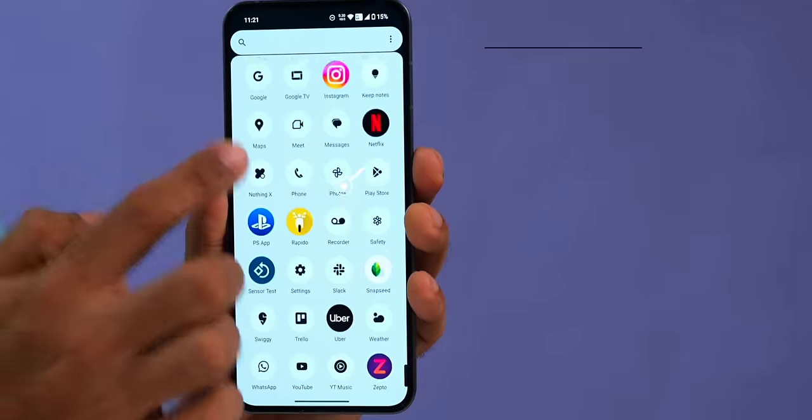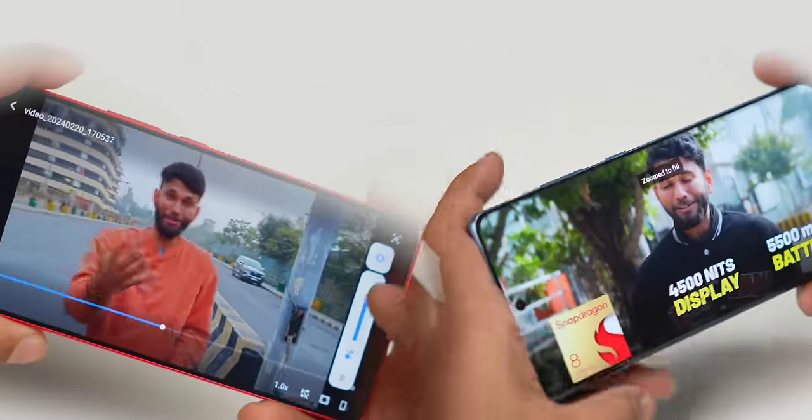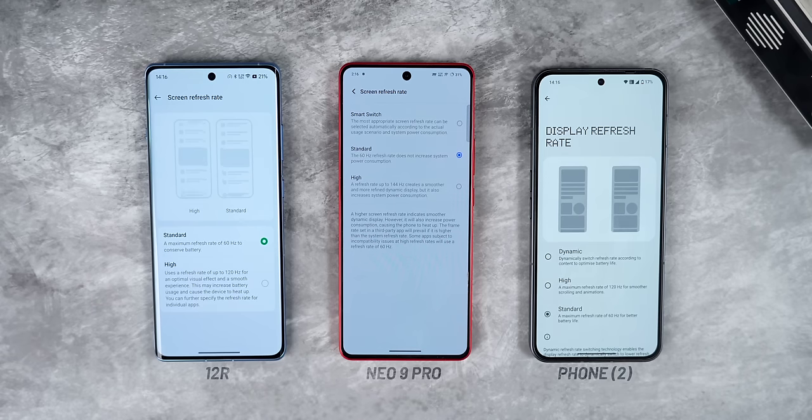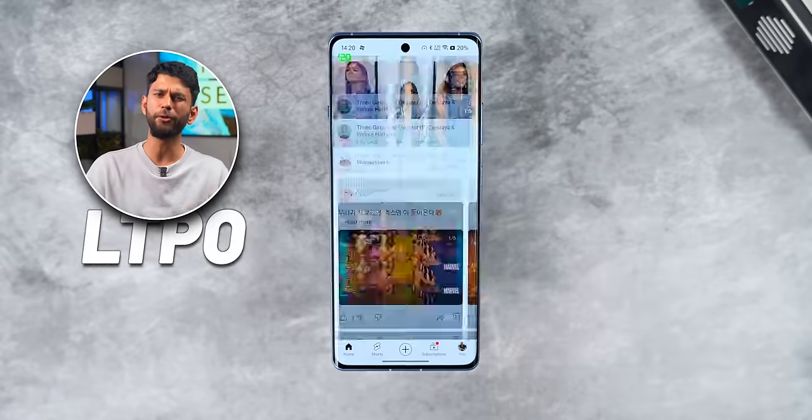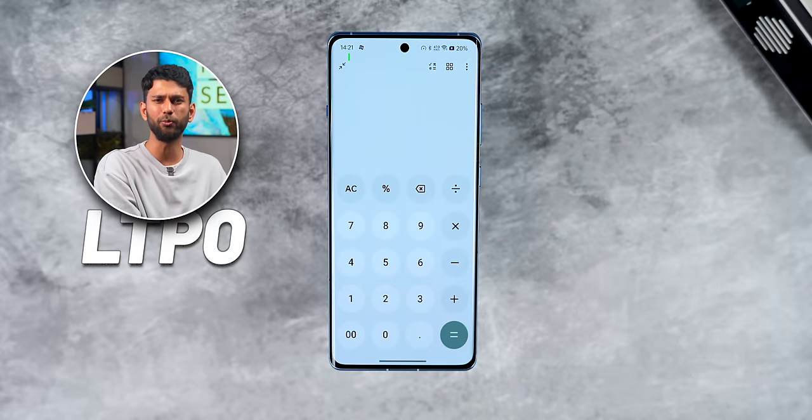Moving on from looking to viewing, things are quite interesting. On paper, all the phones have similar displays — 6.7 inch, Full HD, 120Hz, AMOLED, and so on. Now yes, before you start commenting, OnePlus and iQoo have 1.5K resolution. They do, but practically you don't see any difference. Similarly, all of them have variable refresh rate, LTPO. If I open YouTube, it is on 120Hz, and if I open the calculator, it goes down as low as 1Hz.